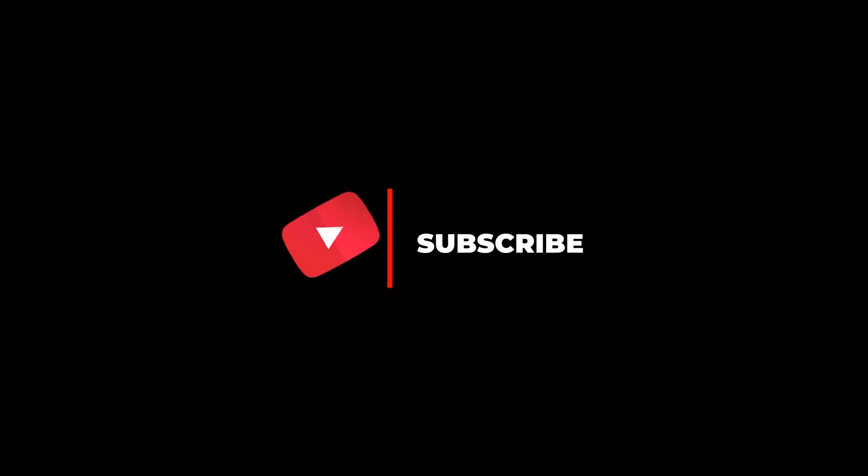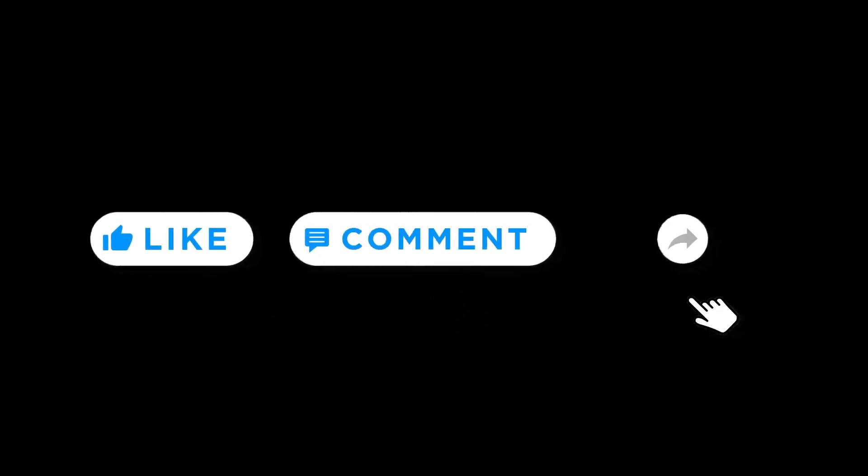If you like our content and want to know more tips from us, then do not forget to subscribe to our channel. Also, if you find the video helpful, like, comment, and share.